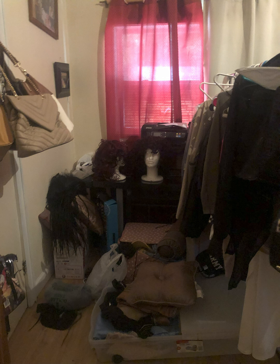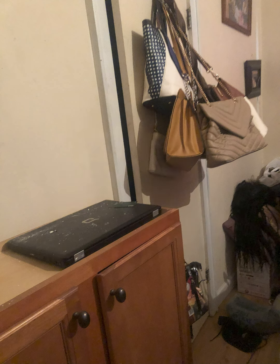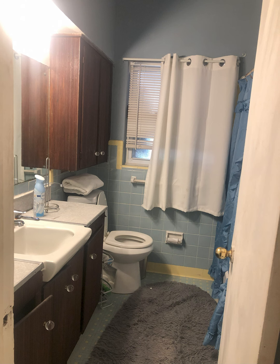Here you can see another bedroom with hardwood floors. It is 1,617 square feet on a corner lot. Here is one of the bathrooms — it does have some tile, a nice vanity, it has been updated, and it does have a full bathroom.